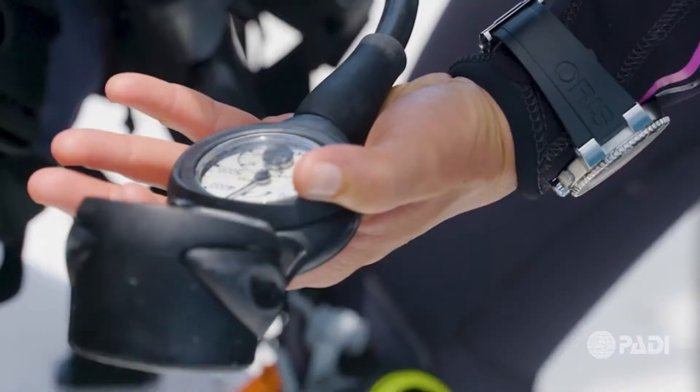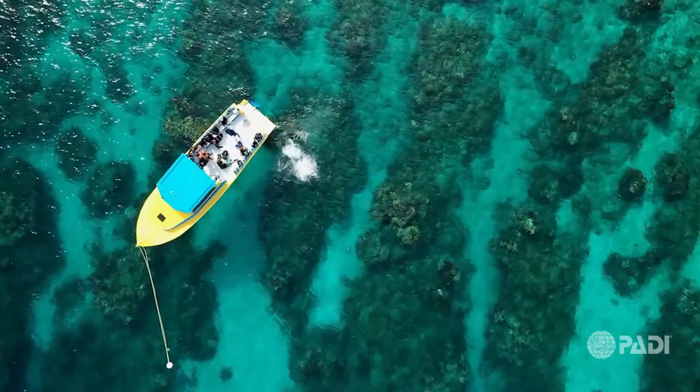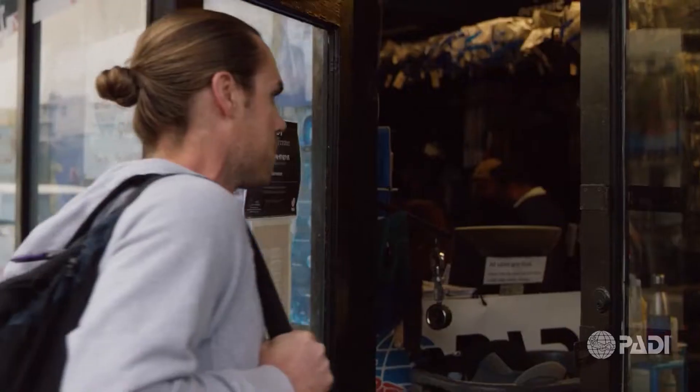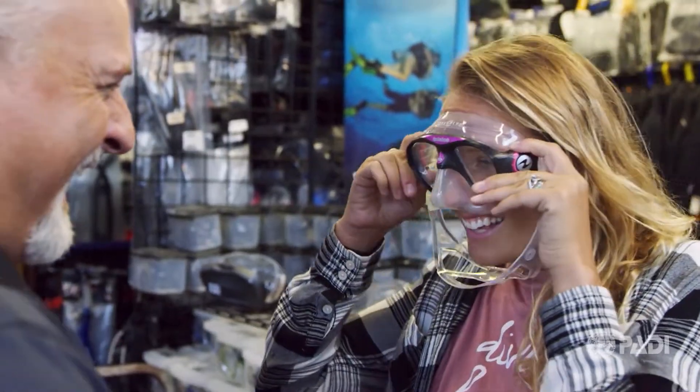We'll show you everything you need to know about taking the PADI Open Water Diver Course so you know what to expect every step of the way. It's a good idea to visit the dive shop in person so you can sign up for the course, fill out necessary paperwork, and get fitted for the required gear.